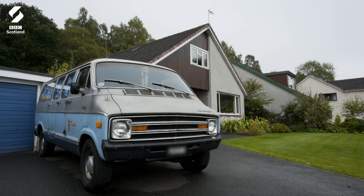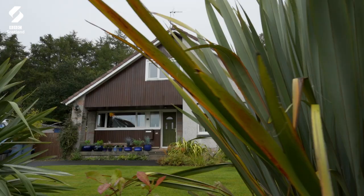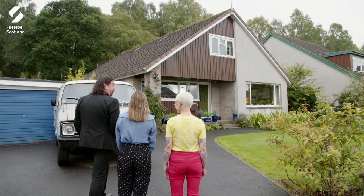It makes me want to go surfing. A home that looks like every other on the street, but I think it's going to be quite different inside. Shall we have a look? Yeah.